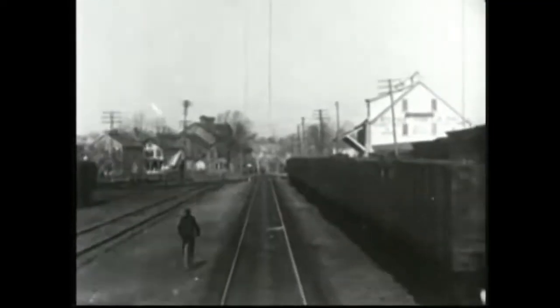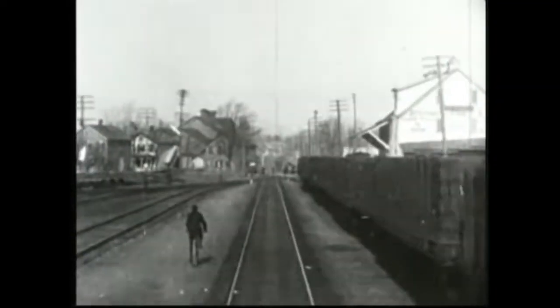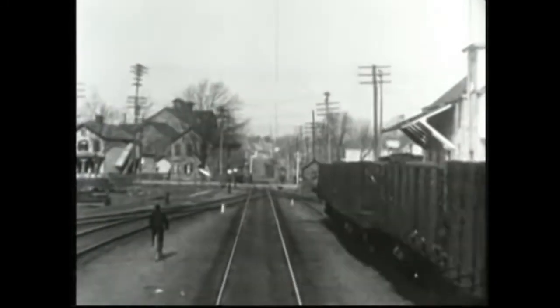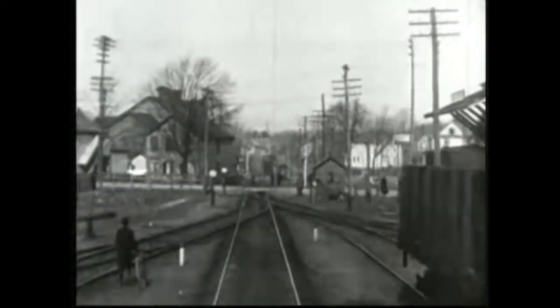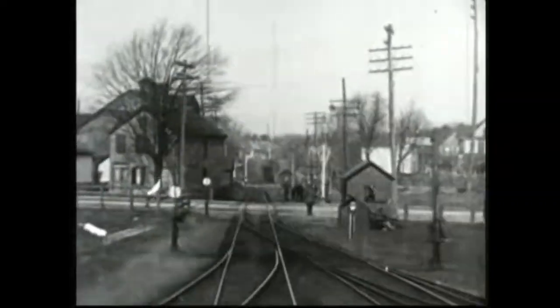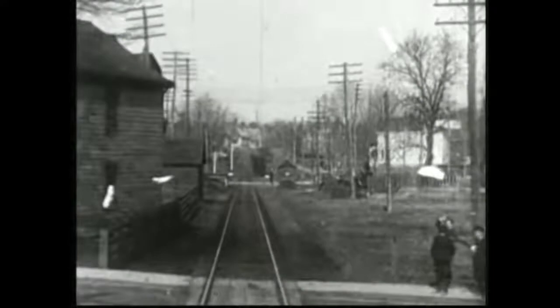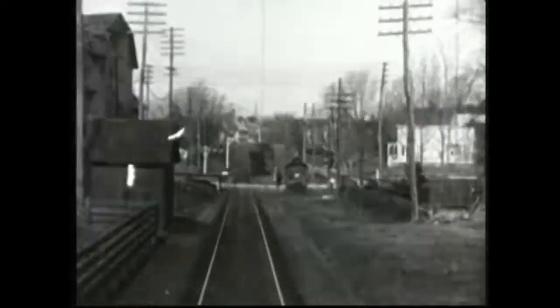Nope, it's bogus. There's countless miles of train tracks laid across the continental US and North America for that matter.